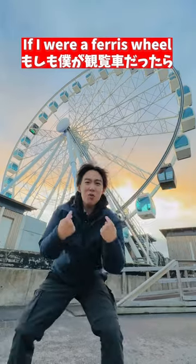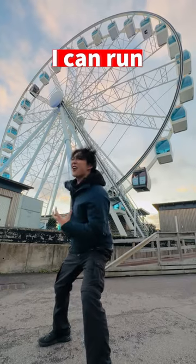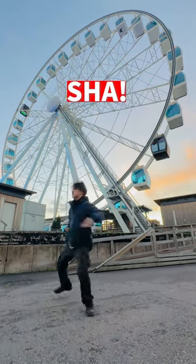Now, if I were a Ferris wheel, I would be spinning, running — I can run! I can run! 観覧車! 観覧車!